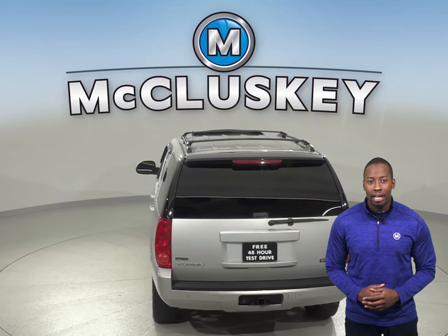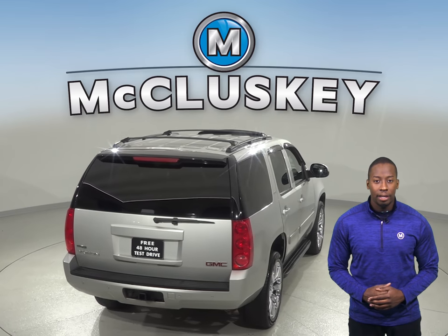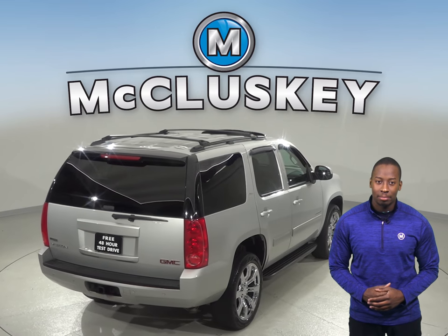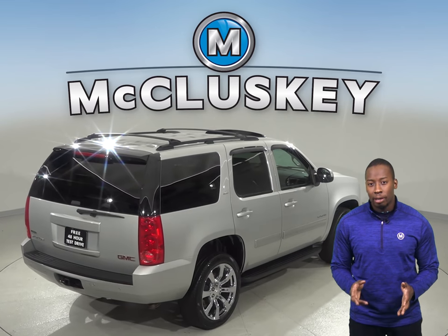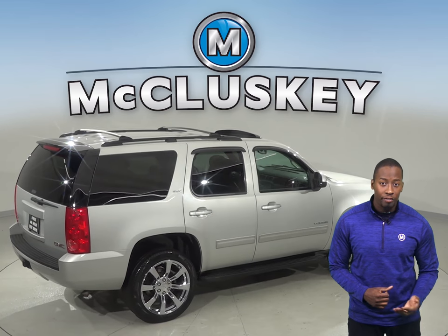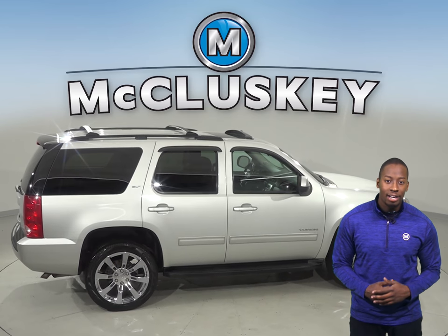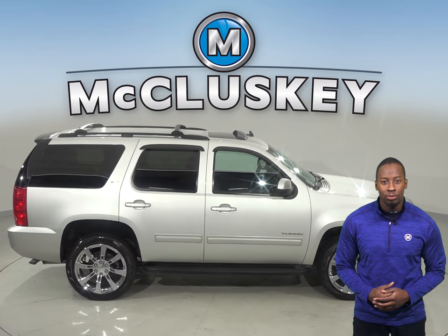As for entertainment, everyone will be satisfied with the Sirius XM ready radio, CD player, and rear entertainment system. This vehicle is also incredibly safe with OnStar access, navigation, and a rear view camera complete with backup sensors and blind spot monitoring. Another feature you won't want to miss is the cool power moon roof.